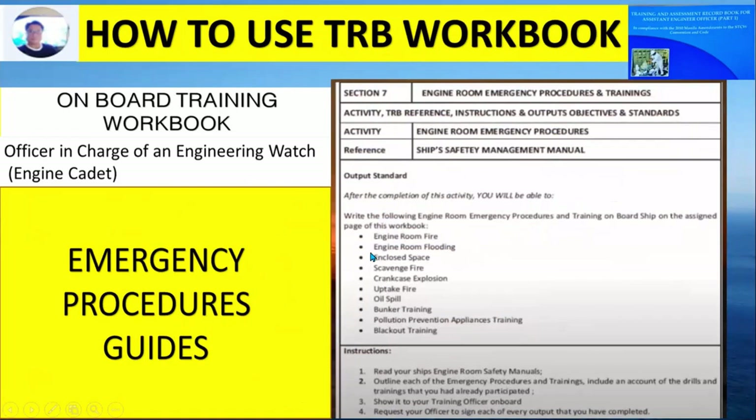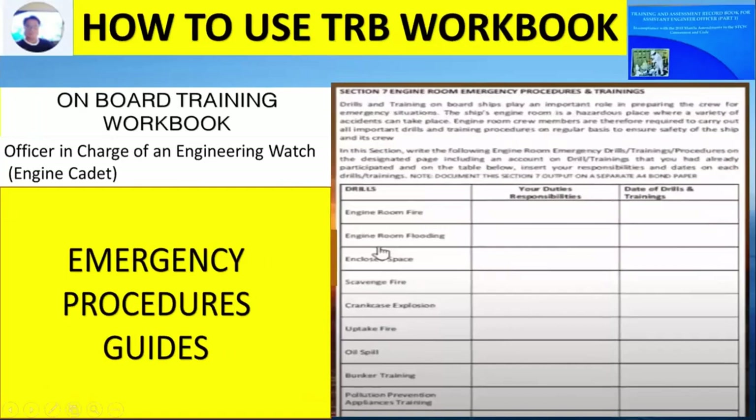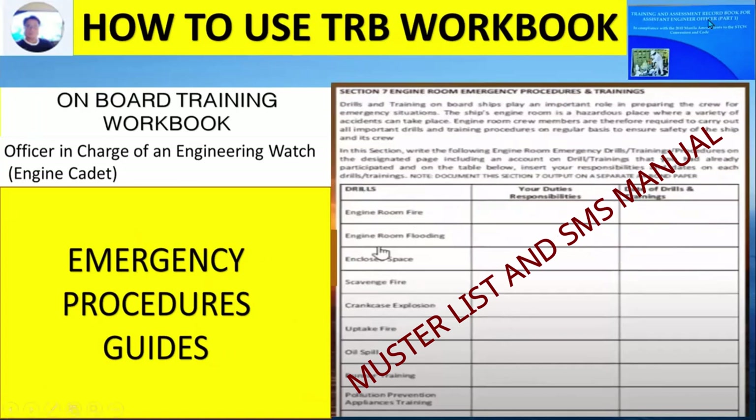Write down the following engine room emergency procedures and training on board ship on the assigned page of this workbook — for example: number one, engine room fire; number two, engine room flooding; including enclosed space entry, scavenging fire, and crankcase explosion. The instruction is to read the ship's engine room safety manuals on board and to show your training officer the record, requesting the officer to sign every output you have completed in the training record book. The last section is the emergency procedure checklist, where you fill in your duties and responsibilities, the date and time of drills and training, based on the muster list and SMS manual of your vessel.